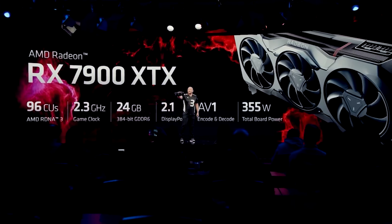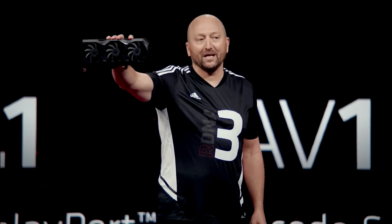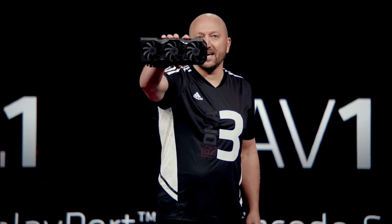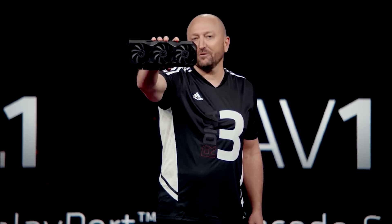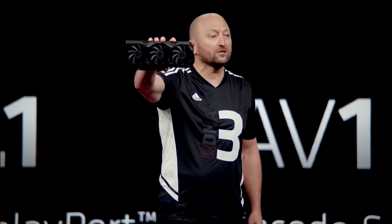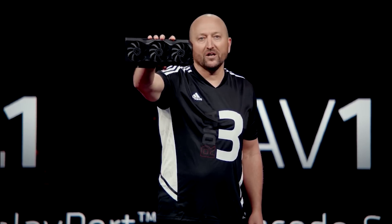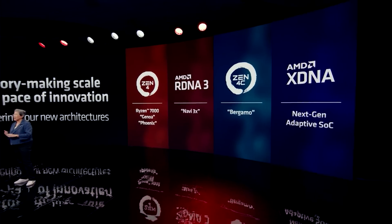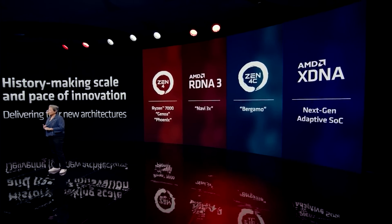I'm actually kind of excited to see how AMD can shake up the higher-end GPU market. I do feel that RDNA 3 is definitely a stepping stone — not just in terms of performance, but in terms of where they're going from here. I recently made a video discussing RDNA 4 and some of the earlier rumors. I'm probably going to do a deeper dive into AMD's strategy going forward.